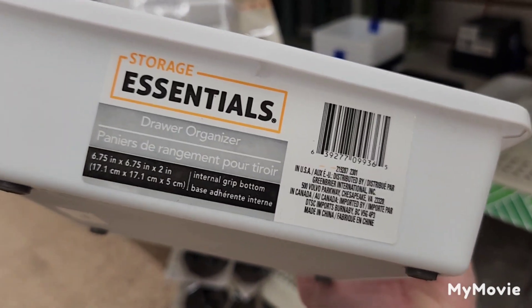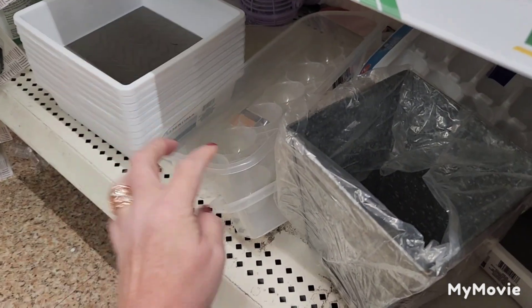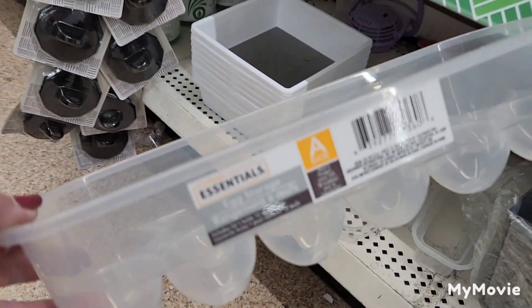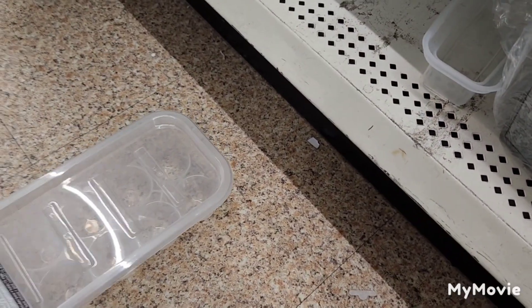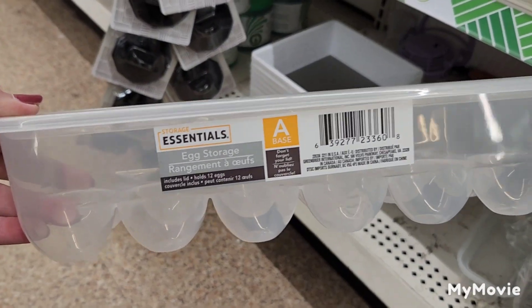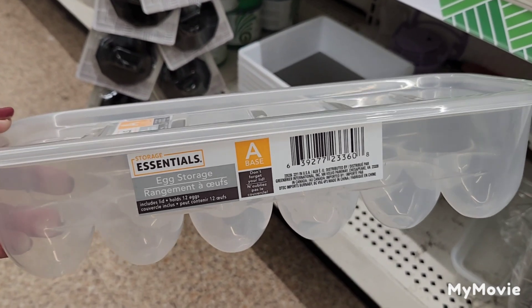By Storage Essentials, there's a white drawer organizer with feet, a square shape, and a rubber mat on the bottom. They usually have the egg trays with a lid — and there's the lid. These egg storage containers are great for organizing your refrigerator too.